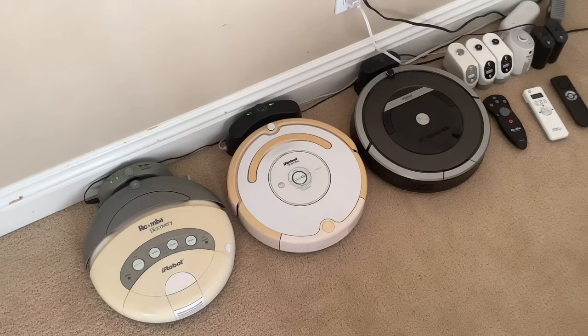It still works perfectly today. I've been making sure to clean it out all the time and give it proper maintenance, and it's never had any issues — it's still going strong. Not even the battery has died yet, which I'm pretty surprised about. It's still lasting after like four years.